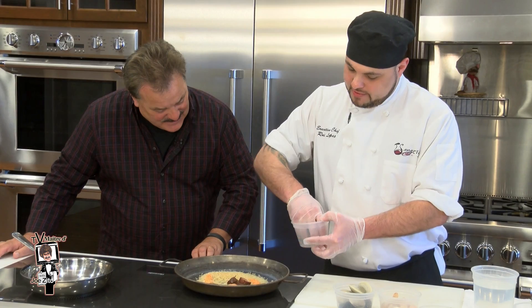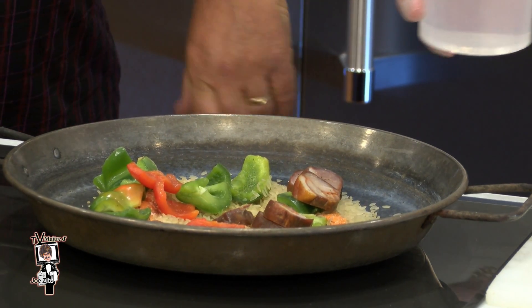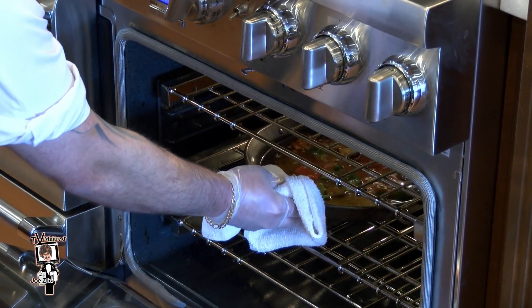Next he adds some tender chunks of homemade chorizo along with green and red peppers, and 32 ounces of water. Then into the Thermador state-of-the-art convection oven to start the rice cooking.